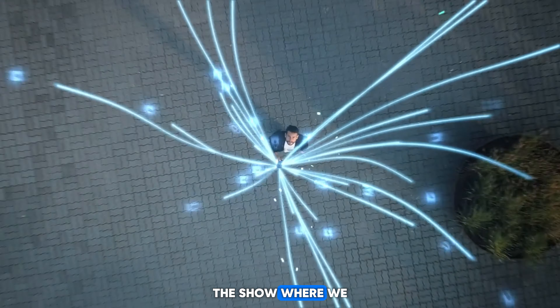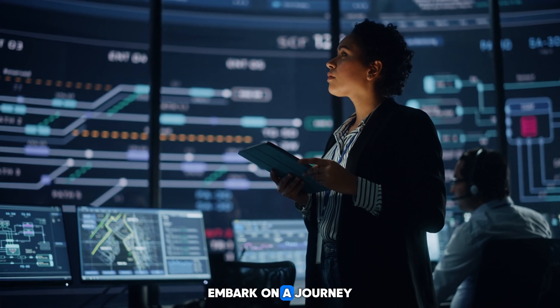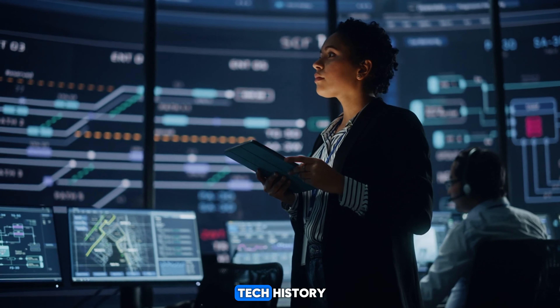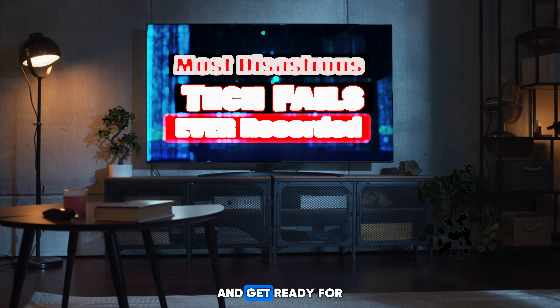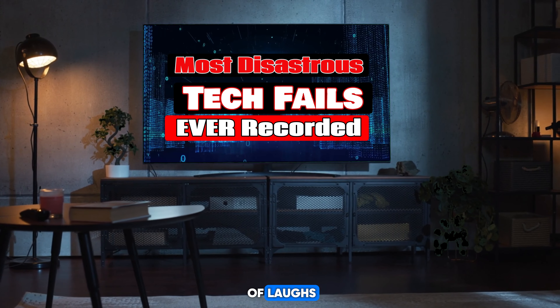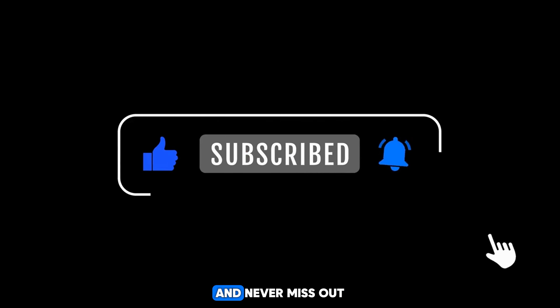Howdy, tech enthusiasts and digital daredevils. Welcome back to another electrifying tech galore video, the show where we take a hilarious dive into the world of technological mishaps and digital disasters. Today, we're about to embark on a journey through the annals of tech history. So grab your popcorn, settle into your favorite chair, and get ready for a roller coaster ride of laughs, groans, and facepalms. Don't forget to hit that subscribe button and ring the notification bell to join our tech-loving community and never miss out on the fun.